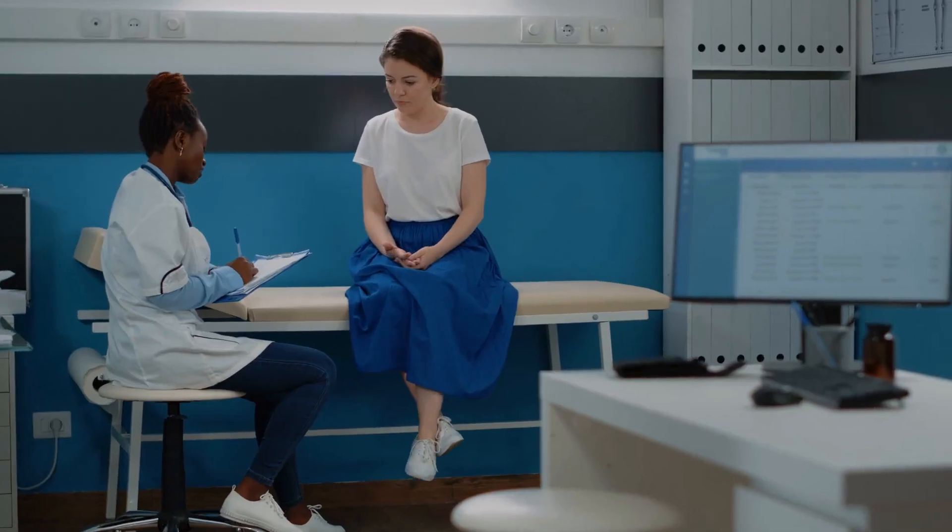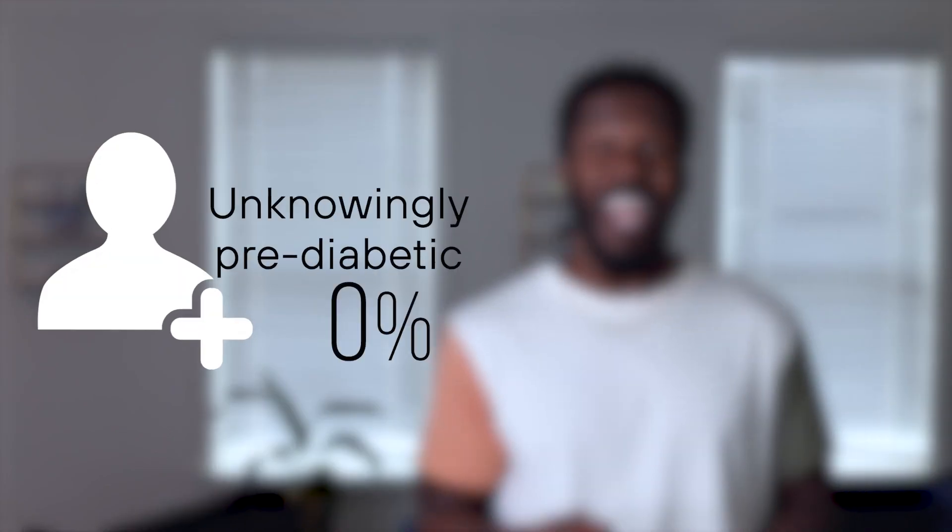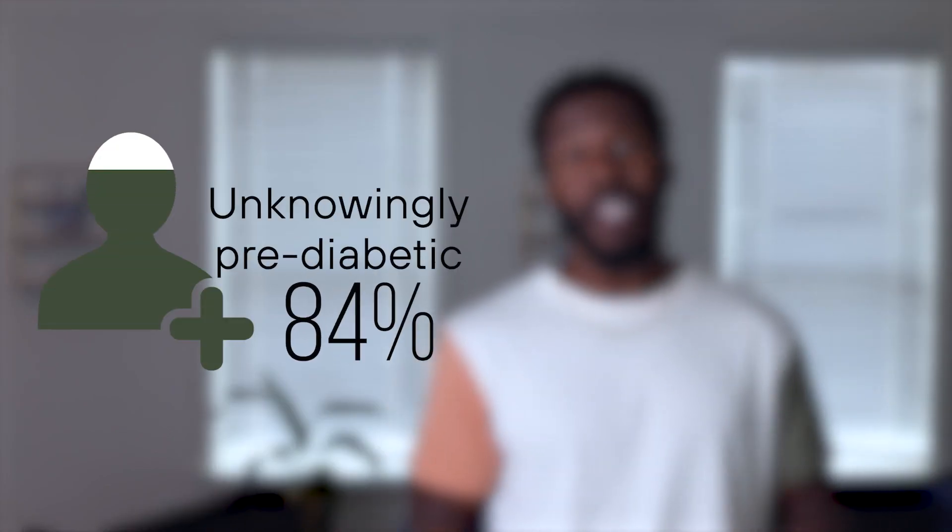My name's Austin, and when I was told years ago by my doctor that I was borderline pre-diabetic, I honestly had no idea what it meant. I assumed it was a warning and just kept living my life as if I never had that visit. If you're not having labs done regularly, it's easy to miss, and that's why it's estimated that 84% of people who have pre-diabetes have absolutely no idea.